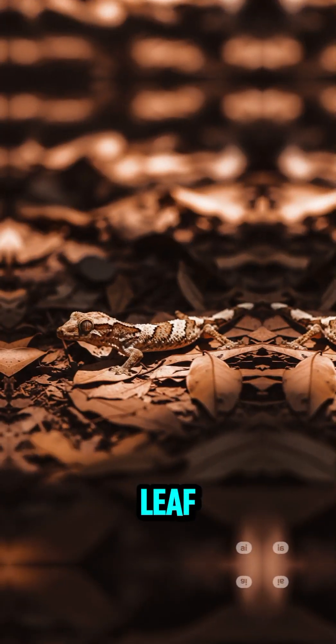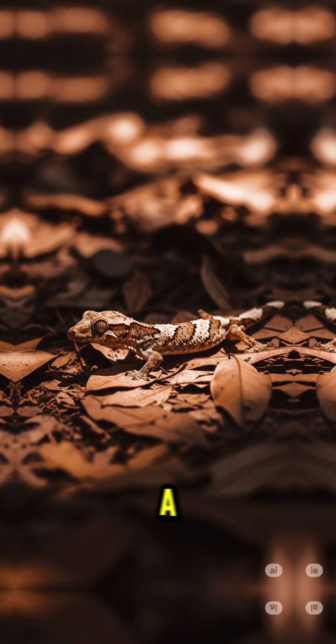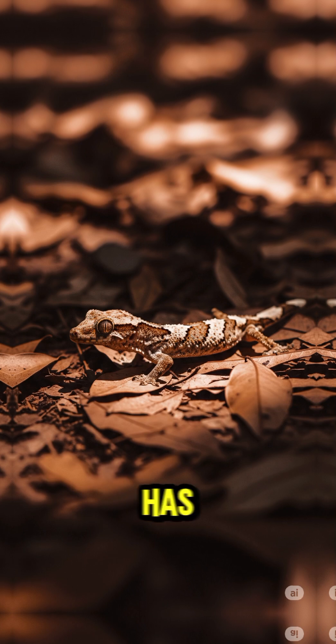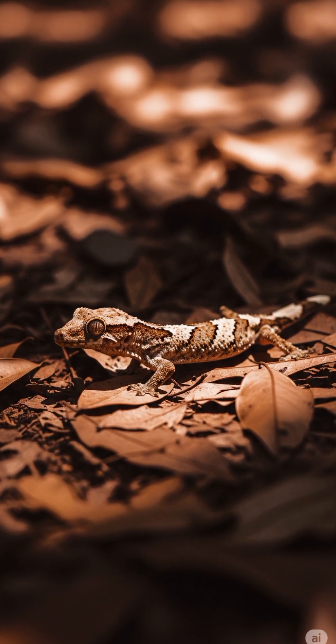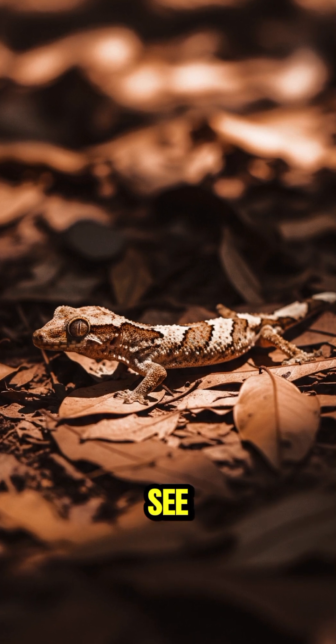In the jungle, the leaf-tailed gecko looks exactly like a dead leaf. Its body has edges that mimic leaf veins and even rotting spots. Predators can stare right at it and never see it.